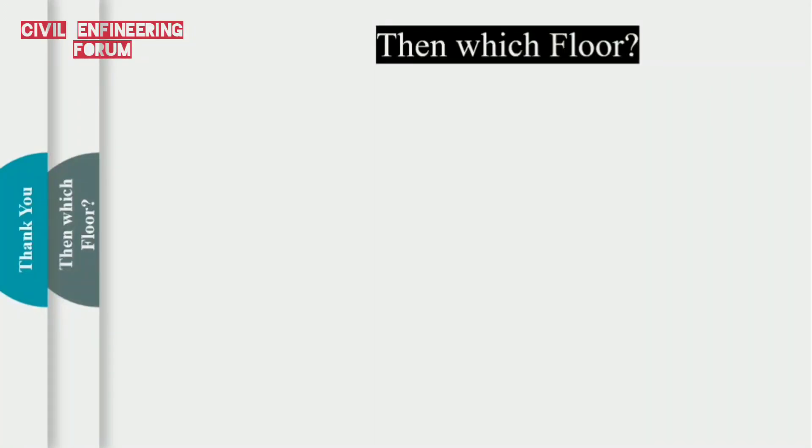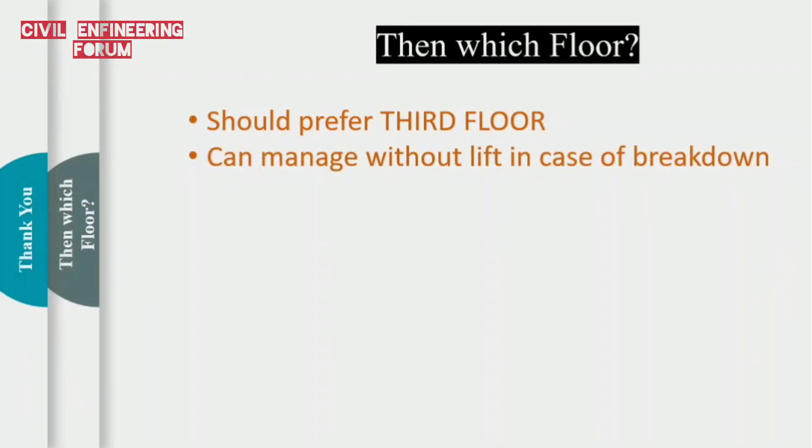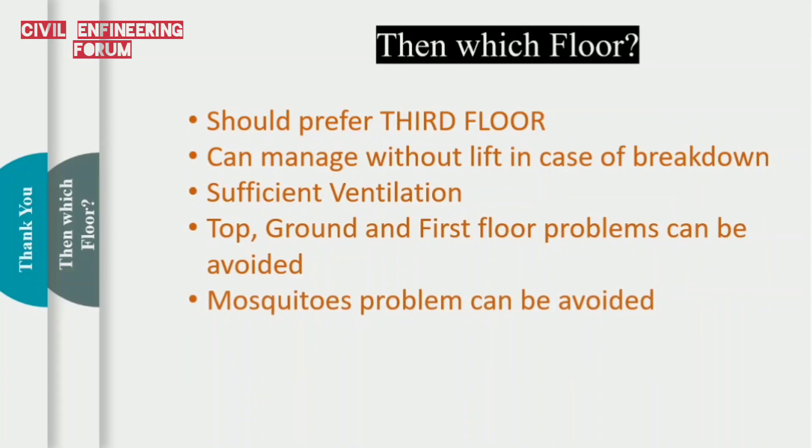An obvious question is: which floor should we go for and why? According to me, we should prefer the third floor. We can manage without a lift in case of breakdown — climbing up to the third floor is not that difficult. We will get sufficient ventilation. The problems discussed for the ground, first, and top floor can be avoided. Mosquitoes will be comparatively less on the third floor as it is at a sufficient height. So this was all about choosing the floor level before buying an apartment. Thank you for watching.